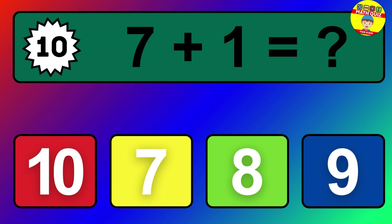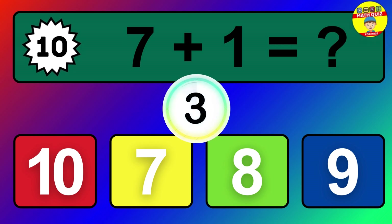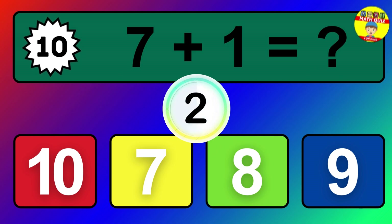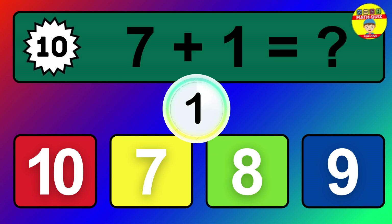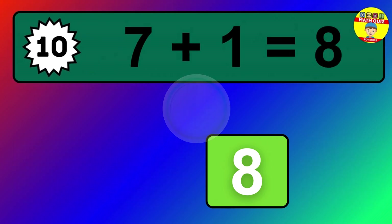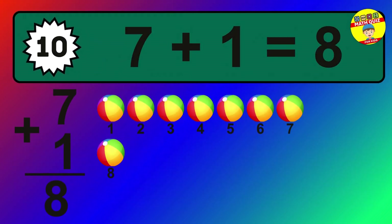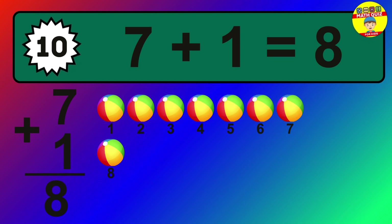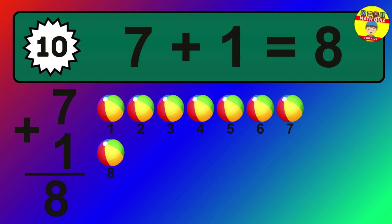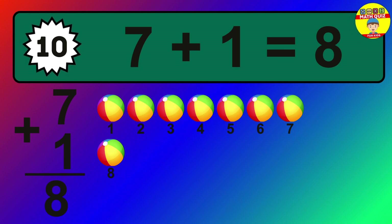Question 10. 7 plus 1 equals what? The answer is 7 plus 1 is 8. Let's count it: 1, 2, 3, 4, 5, 6, 7, 8.